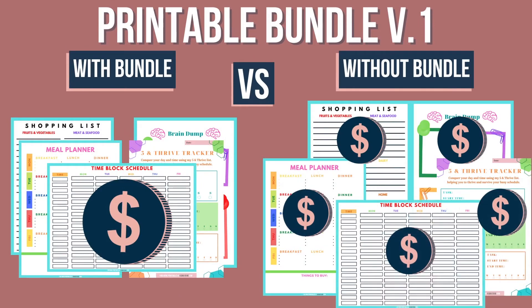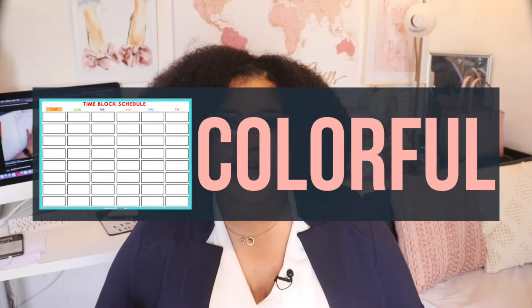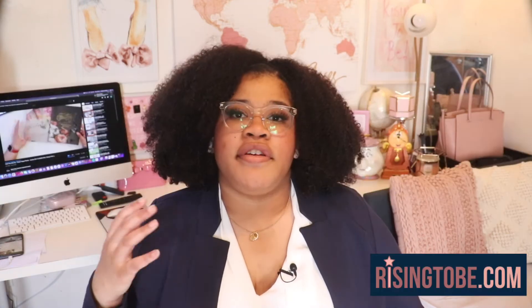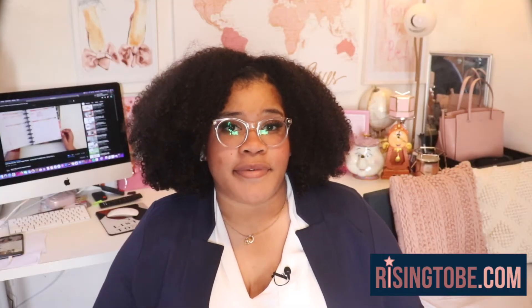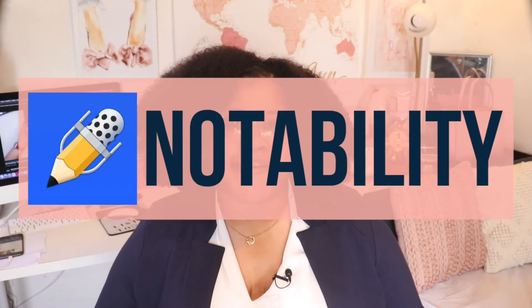Instead of paying for every single sheet printable separately, you can get a collection of our Neutral, Colorful, and Pink and Navy printables, which can still be used in three different ways: by printing them out, typing directly on the printable on your computer, and using them with an iPad or tablet compatible with apps like GoodNotes, DocuSign, and Notability, or any note-taking app you use.